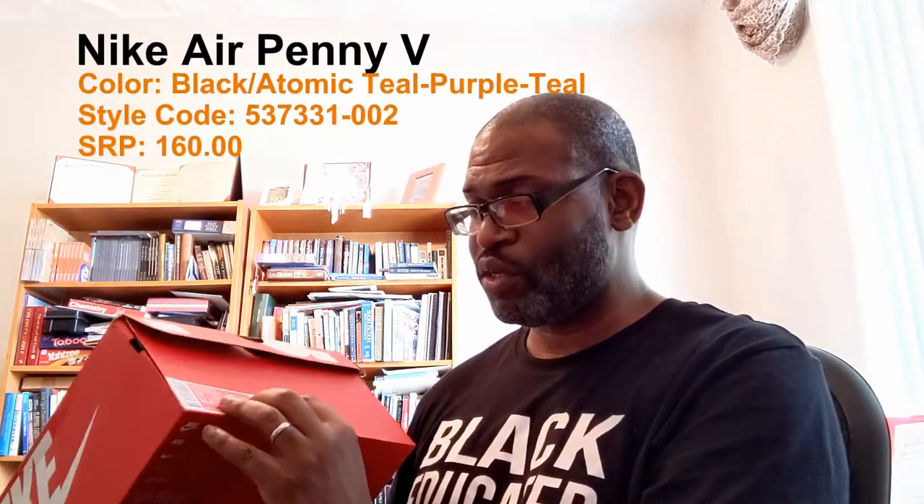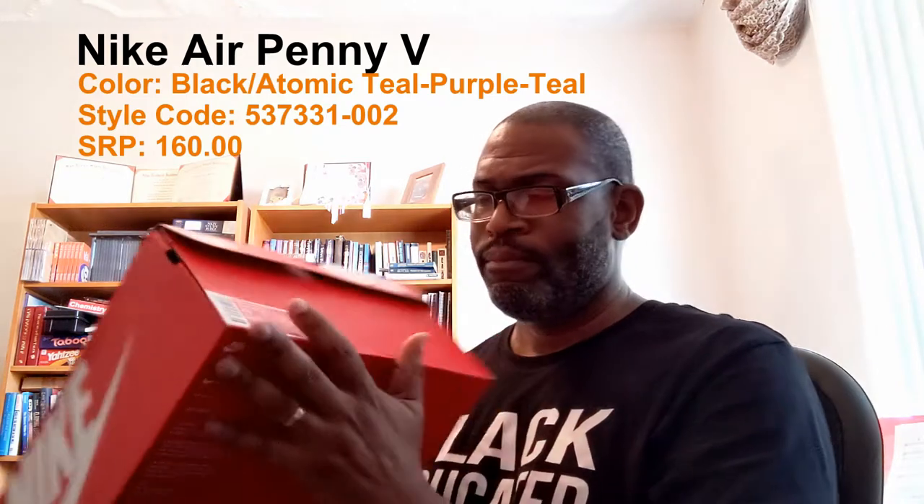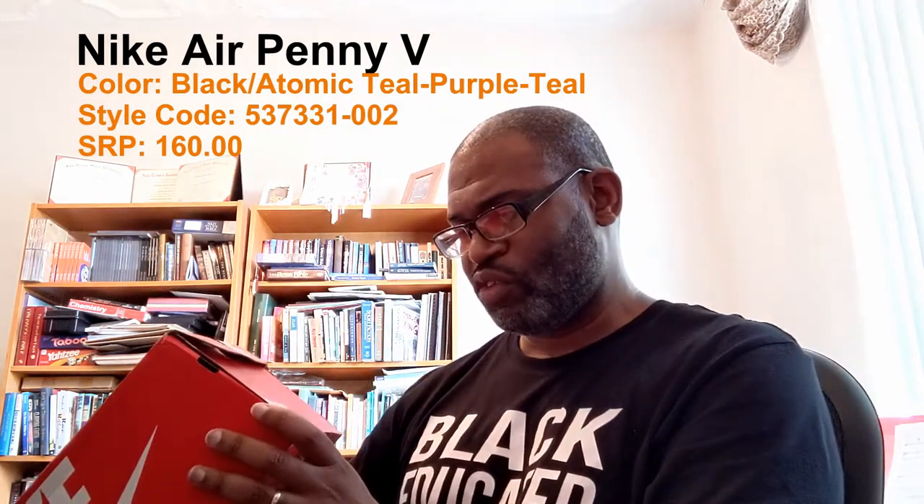This is what's called the 'Invisibility Quote.' This shoe originally released — gosh, was it six or seven years ago? So this is kind of like a retro of the original Invisibility Quote. What you have is this iridescent look to the shoe. The color is black, atomic teal, and purple teal.